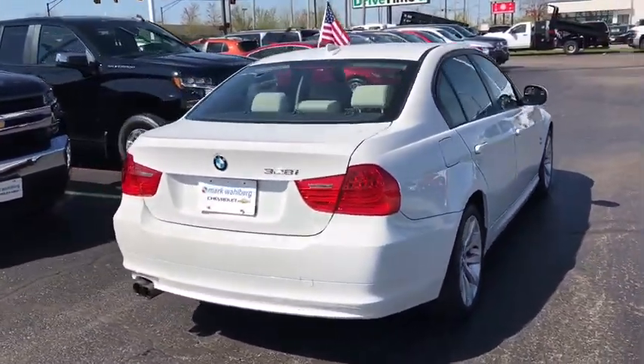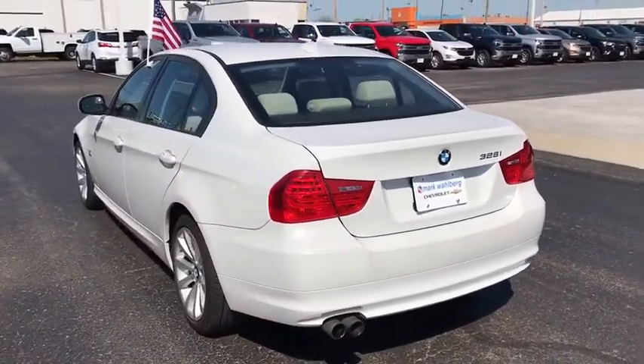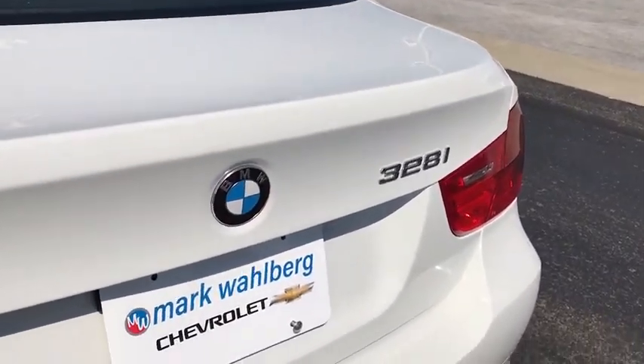Xenon headlights, keyless entry, traction control, leather-wrapped steering wheel, dual airbags, power steering, four-wheel disc brakes, anti-theft security system.